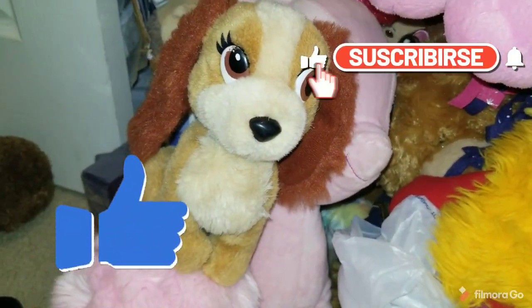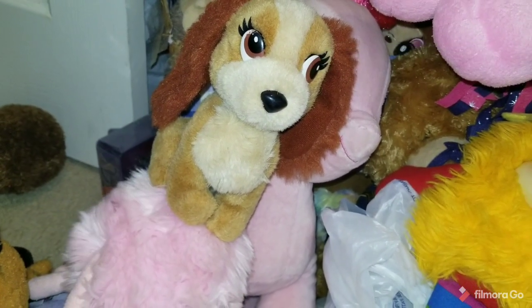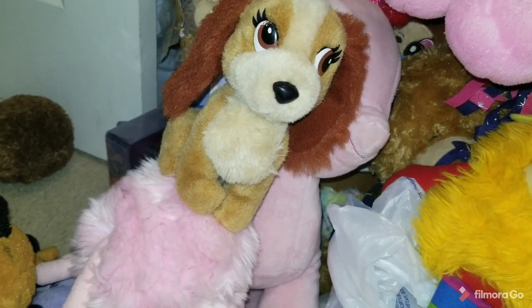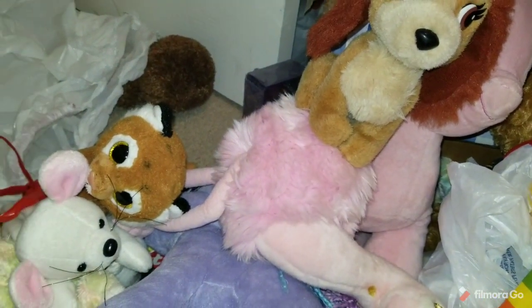That's Lady. So leave a like and comment with what your favorite plush was that I found. I found a lot in this video — one big bag, and then some garage sales and thrift stores. Don't forget to subscribe if you're not subscribed. Thanks for watching, bye.